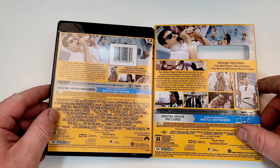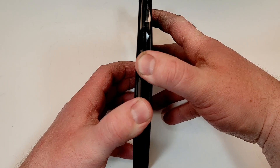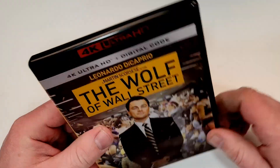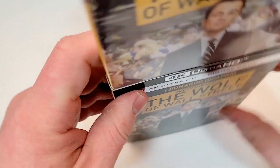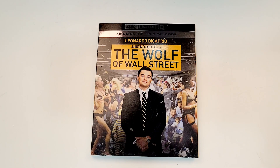Here is your side-by-side look. If you have seen this one, let your thoughts down in the comment section below. Let's check out the inside — so inside we have a plain black 4K disc.